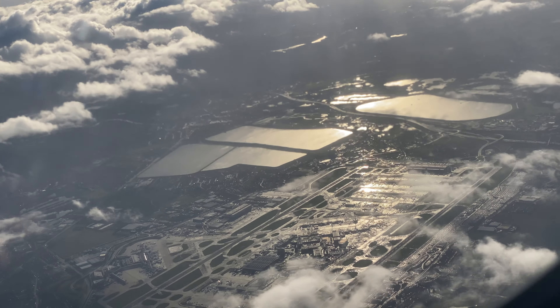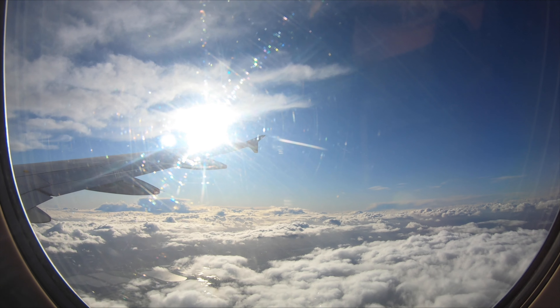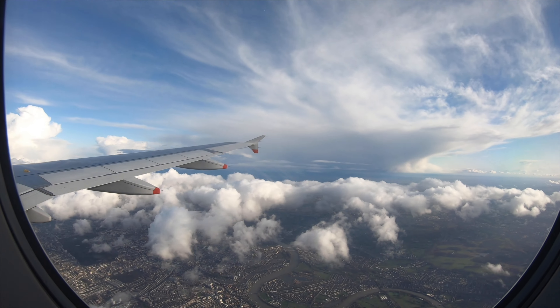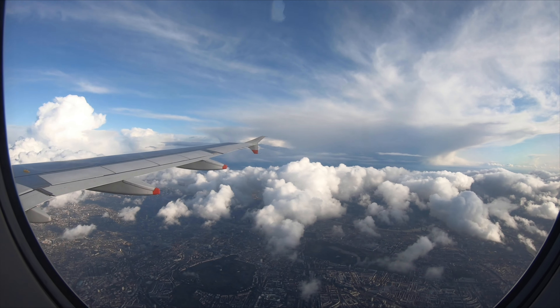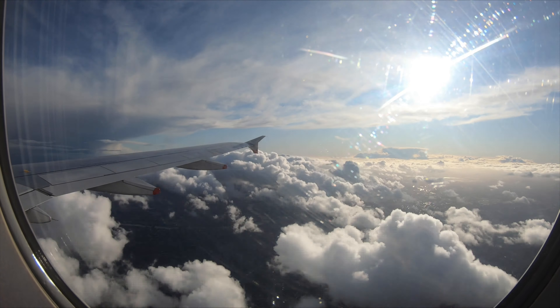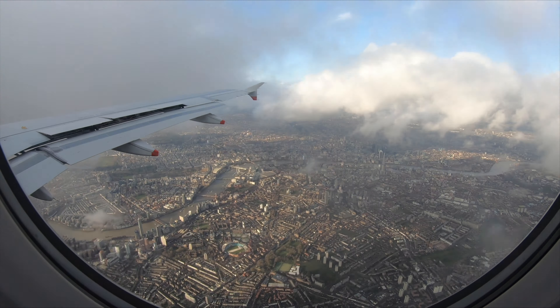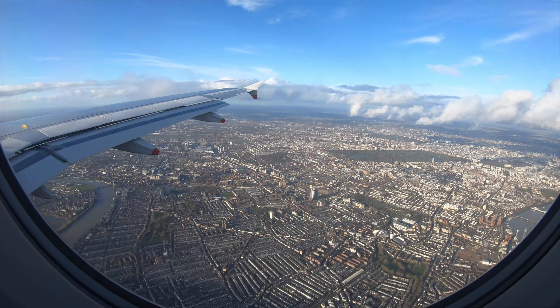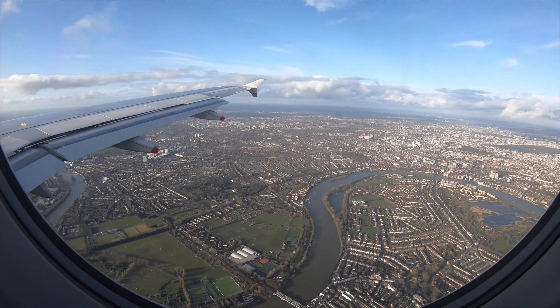Our approach into Heathrow today first took us towards Heathrow where we bounced off and banked left, heading northeast out over Hampstead Heath. We next banked right over Stratford and Greenwich to line up on runway 27 Left. This approach is one of the best into London, giving you stunning views over central London before seeing South London and Richmond Park on the final approach.